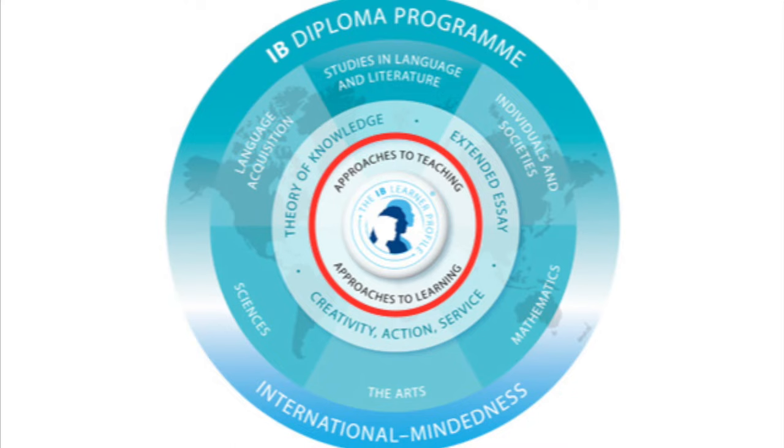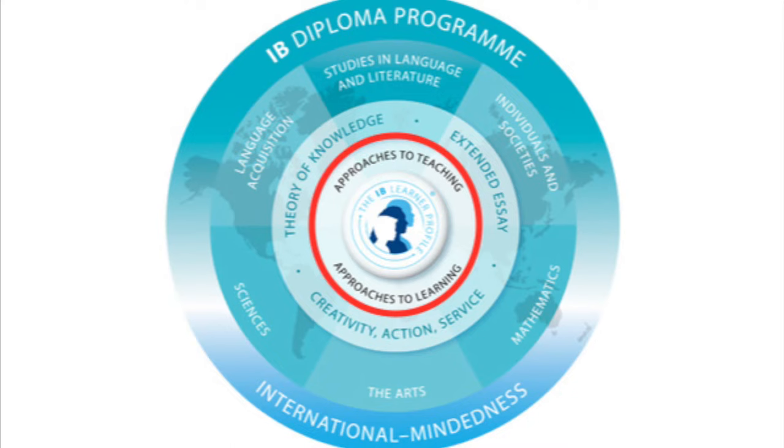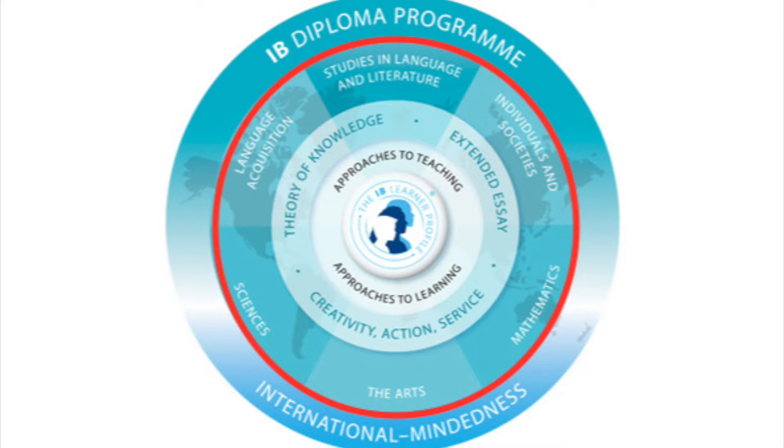The IB is divided into three main sections, shown by the different rings on the graph here. Let's start with the outside ring, which is the six subjects. You have to choose six subjects: three at higher level and three at standard level. Standard level is typically said to be around 150 hours, whereas higher level takes it a step further at around 240 hours of work. Although this can vary from school to school — it's just what the IB sets out as guidelines and doesn't mean that's exactly what you'll do.